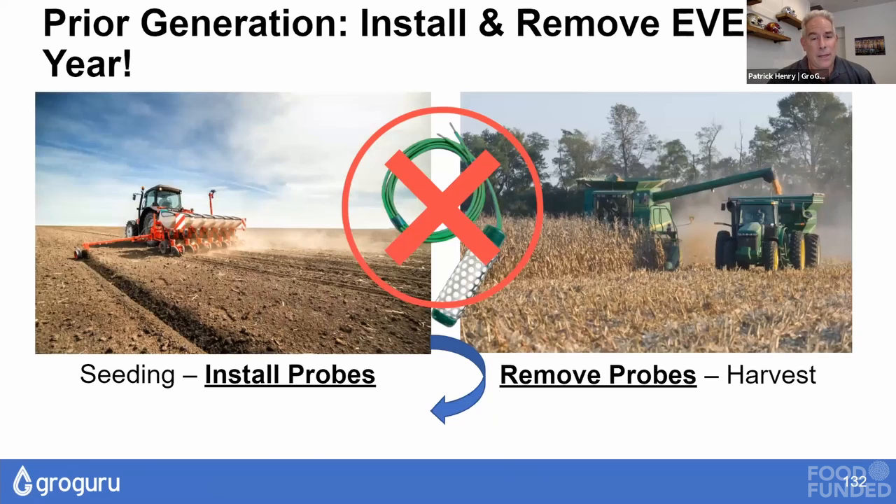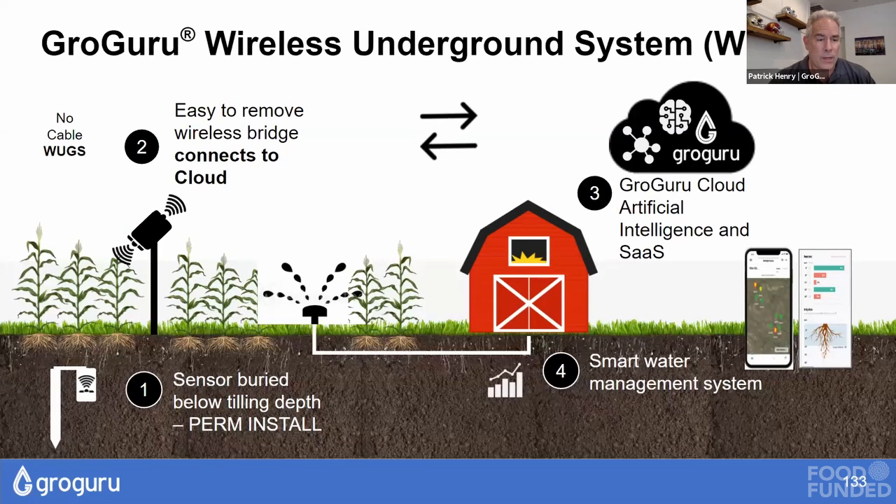However, the existing technology in the market requires you to annually install and remove the soil sensors because you can't have anything in the field during cultivation for broad-acre row crops like corn and soybeans. This is obviously very cumbersome, not very scalable, and extremely challenging.